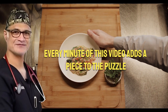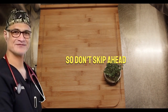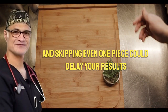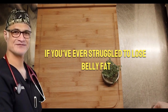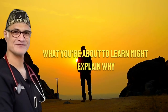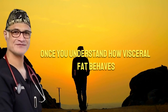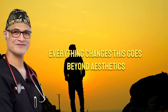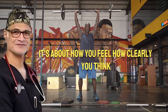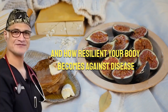Every minute of this video adds a piece to the puzzle, so don't skip ahead. The complete 30-day game plan is coming, and skipping even one piece could delay your results. If you've ever struggled to lose belly fat with no success, what you're about to learn might explain why. Once you understand how visceral fat behaves, everything changes. This goes beyond aesthetics — it's about how you feel, how clearly you think, and how resilient your body becomes against disease.